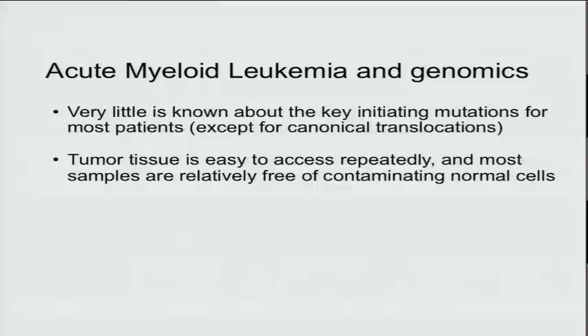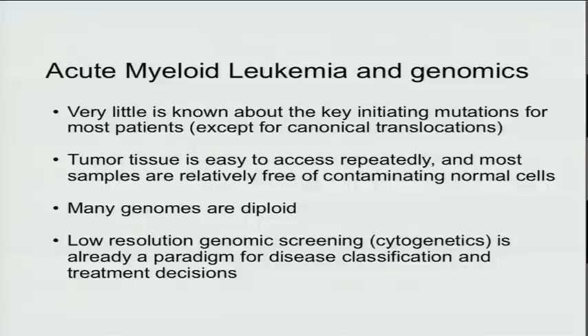One very nice feature of the disease is that the oncologists control the samples. The tumor tissue is very easy to access and access repeatedly, and most of the samples are relatively free of contaminating normal cells without any additional purification. Another feature we loved as we started sequencing whole genomes was the fact that many of these genomes are diploid.